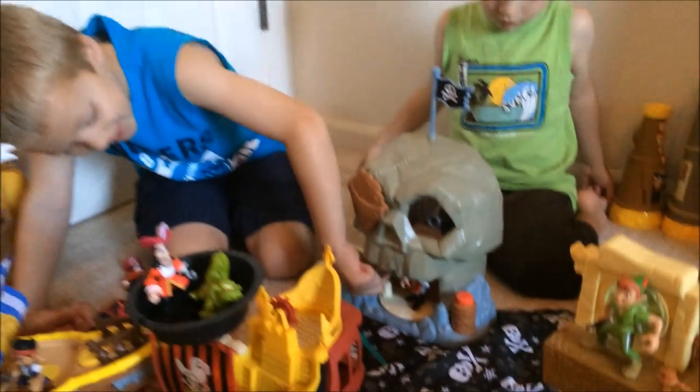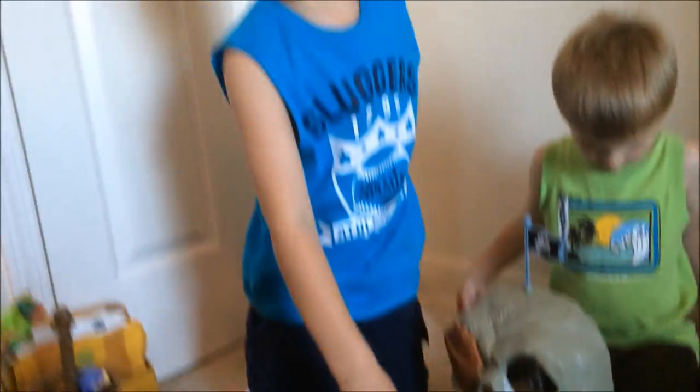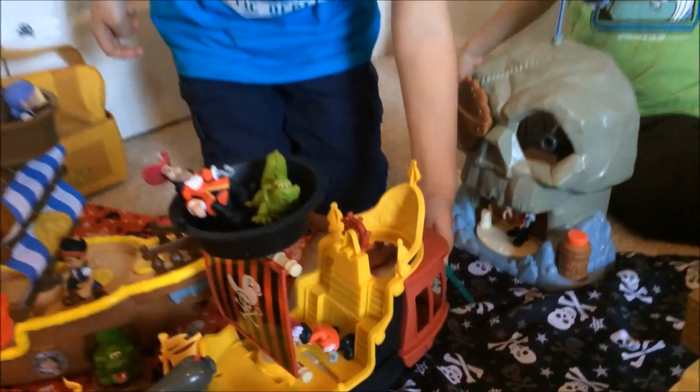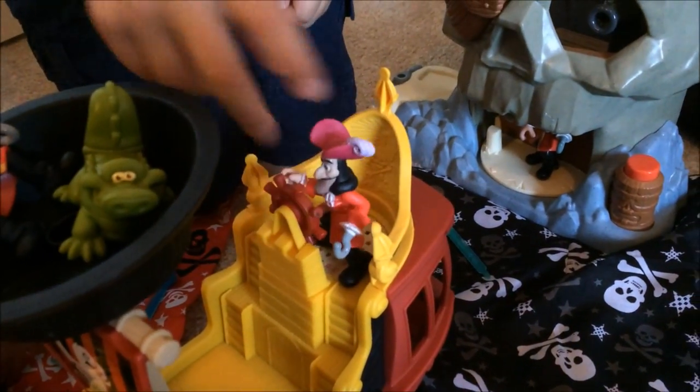There's Captain Hook who spins, and Captain Hook, when he goes here, there's a little trapdoor for him to fall in. Show me the trapdoor. That's cool. Right here. So we fold them like this.